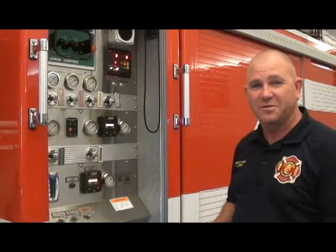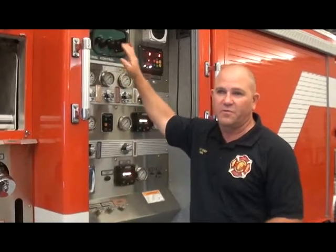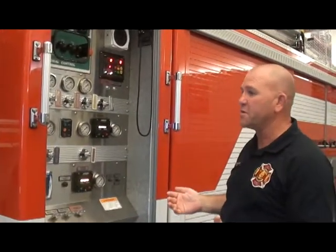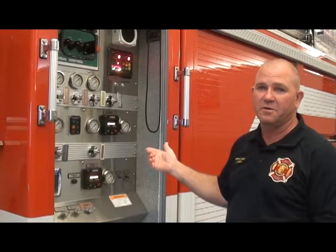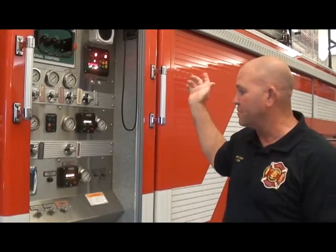One of the things that this one has that none of our other trucks have is we have control of the aerial from here, from the engineer's position. So if the engineer's working and we've got the truck set up at a fire and we need to adjust it, he can do that from down here instead of having to run up on the back and use the pedestal to control something.